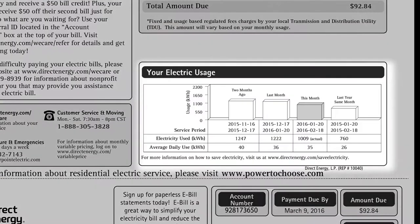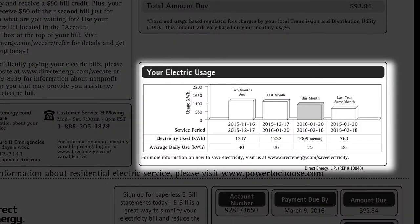That's what you'll earn rewards on. And you'll also see delivery charges from your local utility plus taxes. Your bill also includes a daily and monthly comparison chart of your electricity usage that compares to three previous service periods.